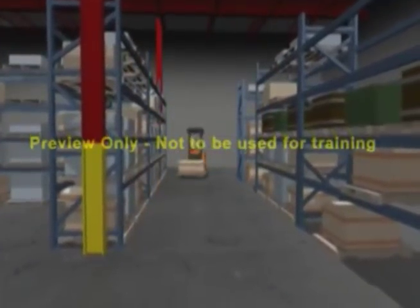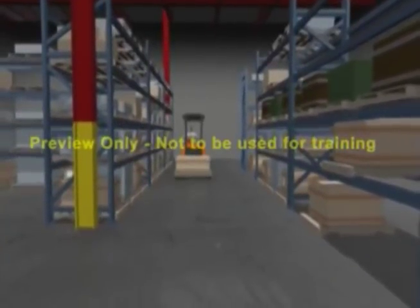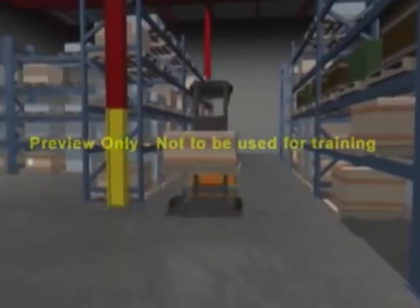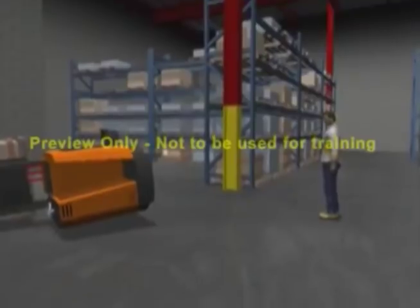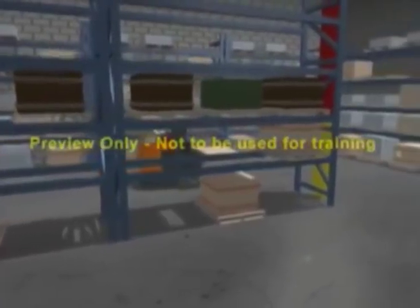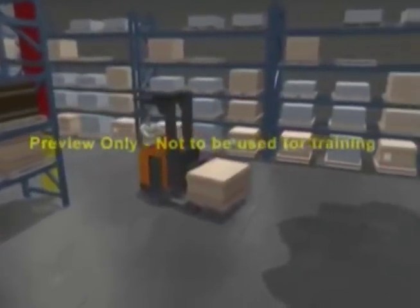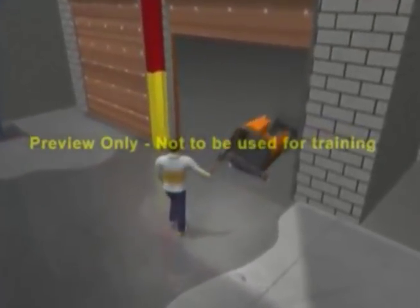In this example, the reach truck is turning a corner too fast with the load raised. As the truck begins to tip, the operator senses this emergency situation and steps out of the operator compartment. In this next situation, the reach truck is approaching the loading dock too quickly and slides on a wet surface. Unable to stop, the truck continues over the edge, and the operator steps out of the operator compartment.